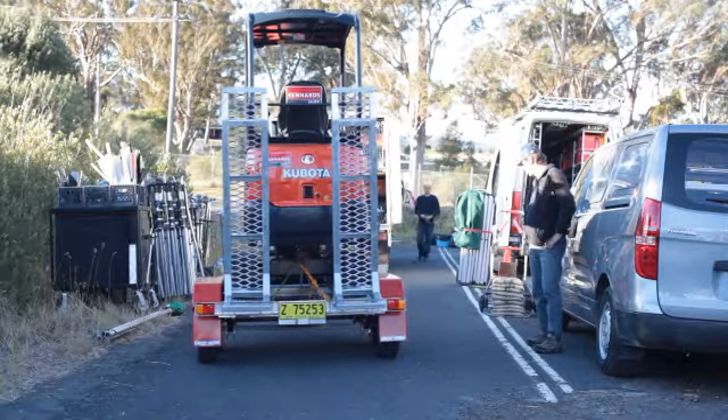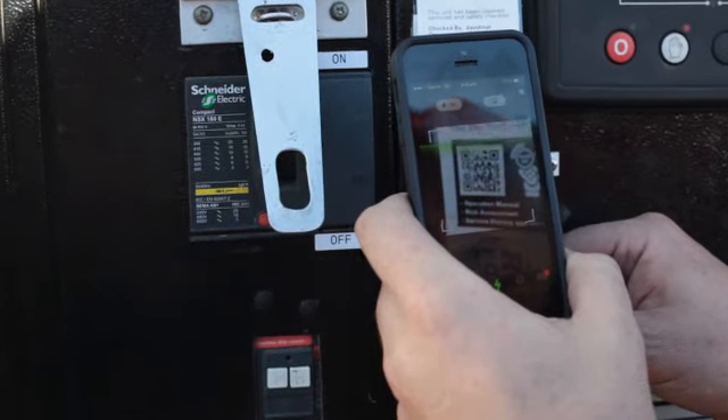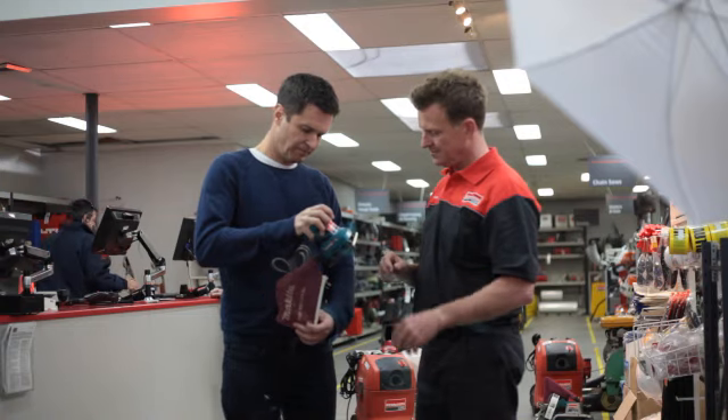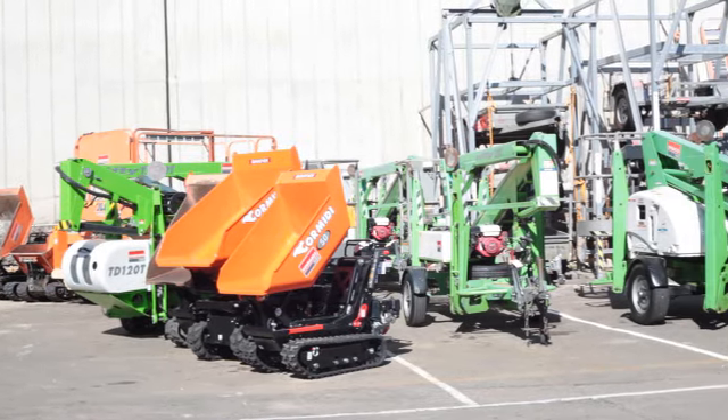Every single product in the Kennard's Hire range has got a QR code on it, and when you scan the QR code you go straight to our website and find all the information you need on the product — from service history, operator manual, user guide, and most importantly a video. It's a real innovation for the industry.